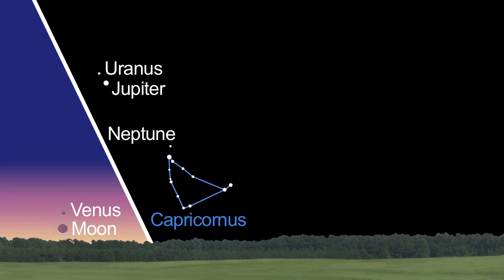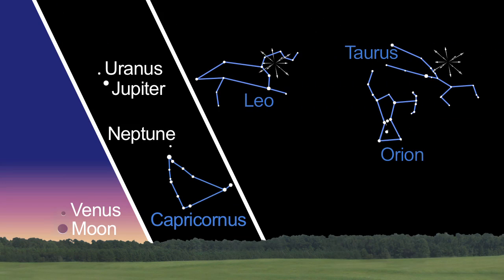What's up for November? Venus in the morning, gas giants in the evening, and meteors after midnight.